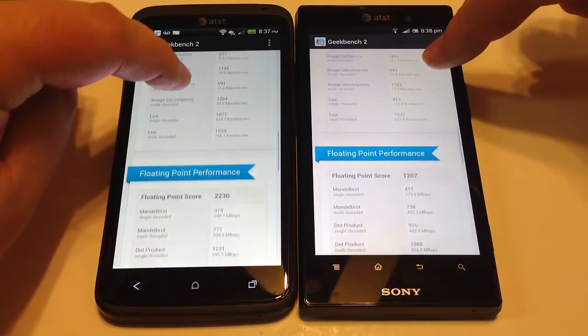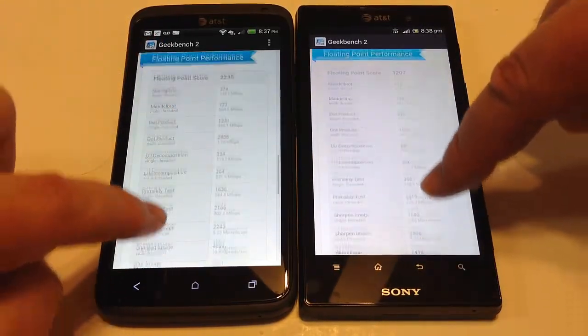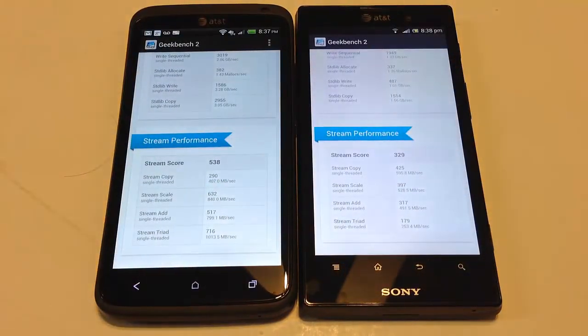You can pause the video if you want to look at the individual scores, but there's really not much need for that. You can go through the summary if you like. The great thing about these is you can follow along at home with the scores to see how your device compares.